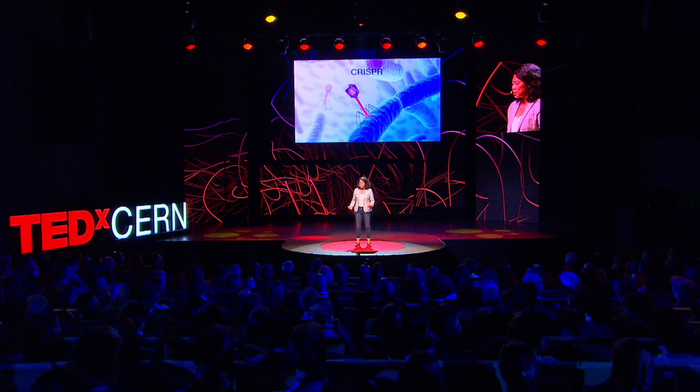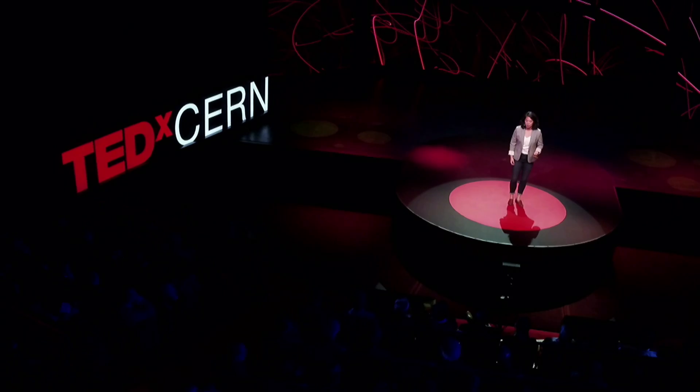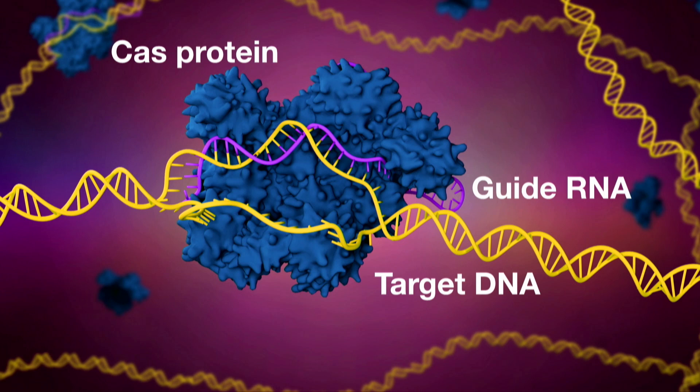Bacteria, like humans, have evolved their own immune system to defend against viral infections. Scientists eventually realized that the CRISPR immune response uses a cutting protein called Cas and an RNA molecule that guides the Cas protein to a matching DNA sequence from the invading virus. Once a Cas protein finds its target, it turns into a pair of molecular scissors, small enough to fit inside a bacterium, and slices apart the invader. Once it's cut, the virus is dead and can't harm the bacteria any longer.